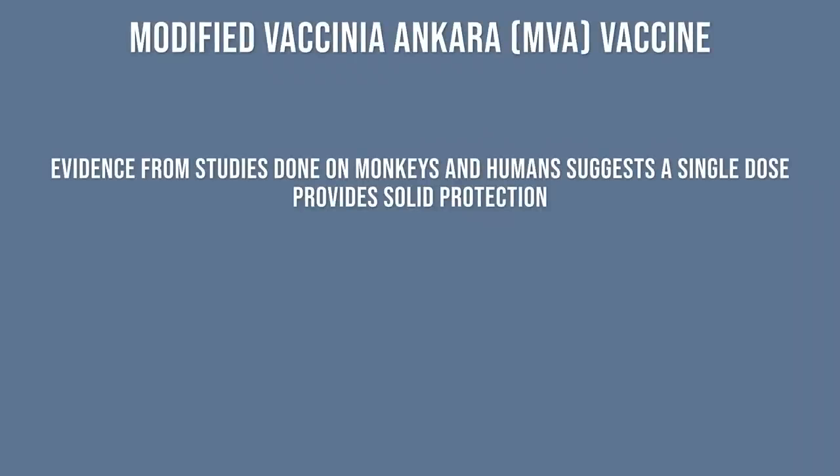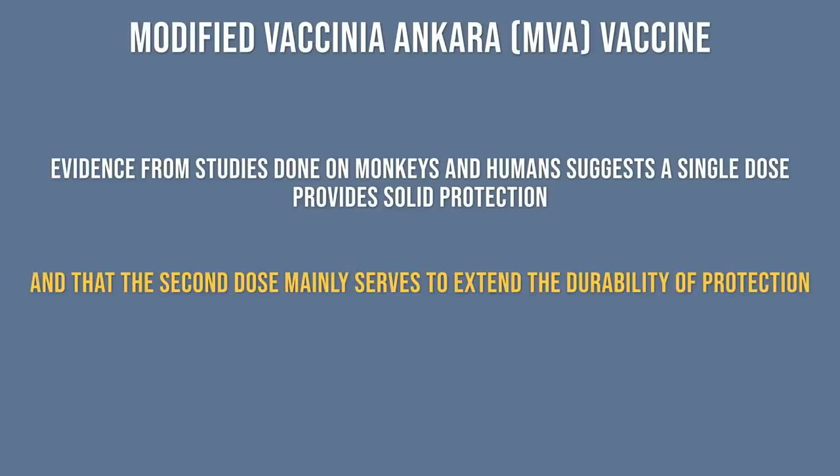But back to the question: does a single dose of the Jynneos vaccine provide adequate immunization? There's strong evidence from studies done on monkeys and humans, which suggests that a single dose provides solid protection, and that the second dose mainly serves to extend the durability of protection.